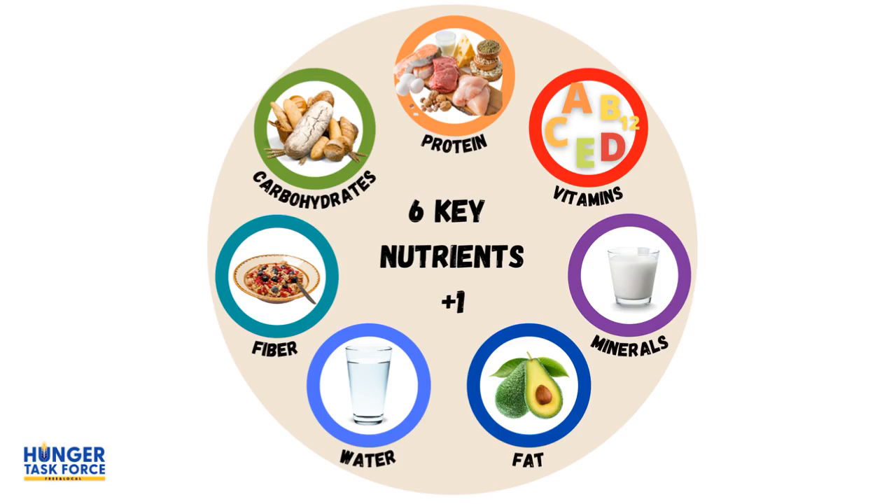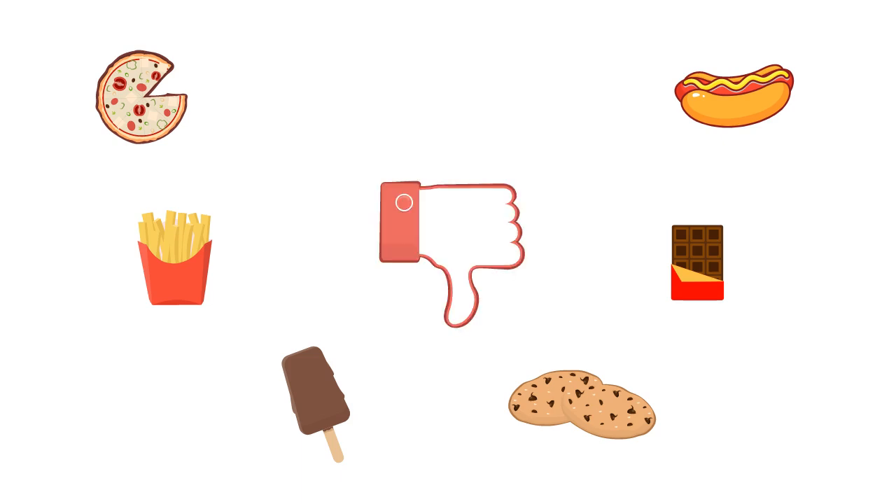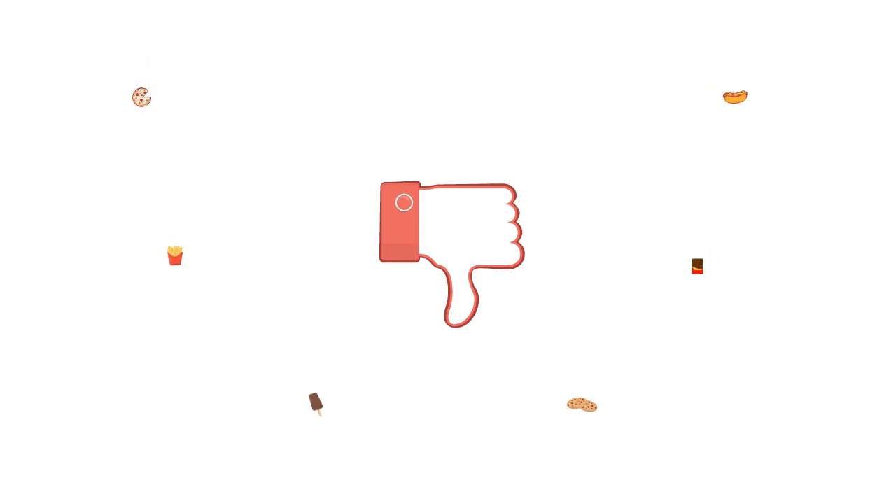Today you are going to learn about the 6 key nutrients plus one. Nutrients are found in the food that you eat and drink. They're so small that you can't see them, but your body needs them to grow and stay healthy. But not all foods give our bodies nutrients, so we have to make sure that we have less of these types of foods.